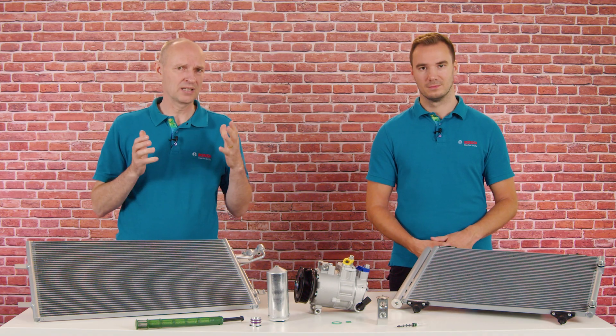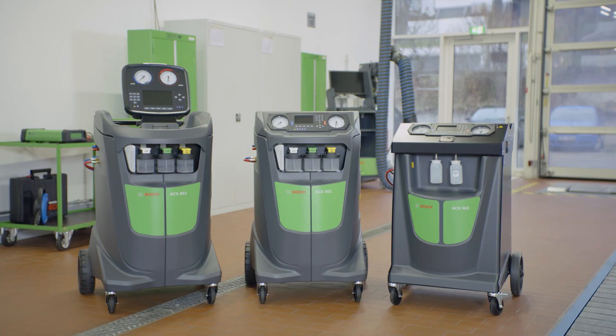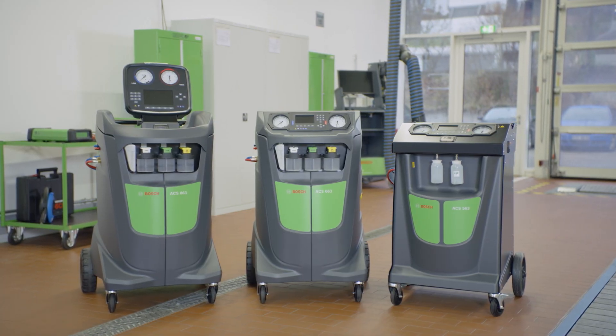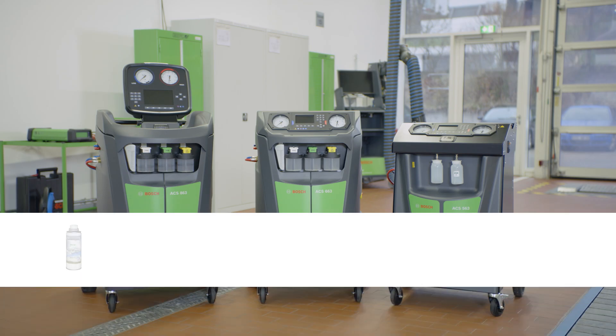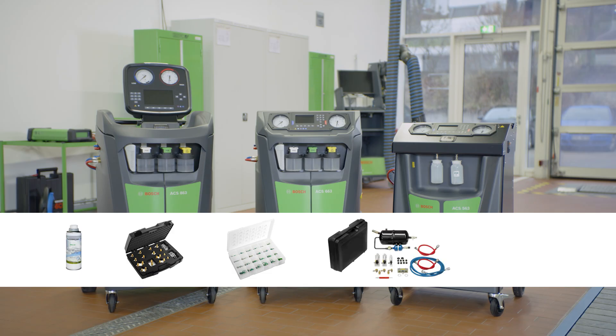But tell me, why is Bosch the right partner for workshops when it comes to maintaining and repairing the AC system? That's because we have a comprehensive program for working on the AC system. AC service units have been part of our program for more than 15 years — from entry-level models to standard versions and up to premium units. The range is supplemented by practical accessories such as various oils and kits, with adapters and o-rings as well as kits for flushing and leak detection.